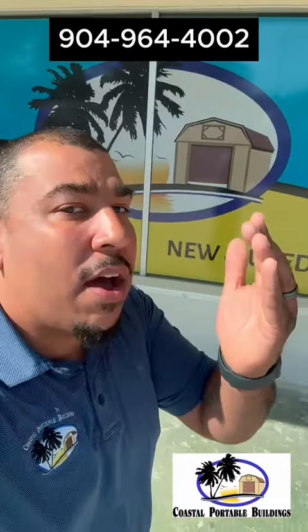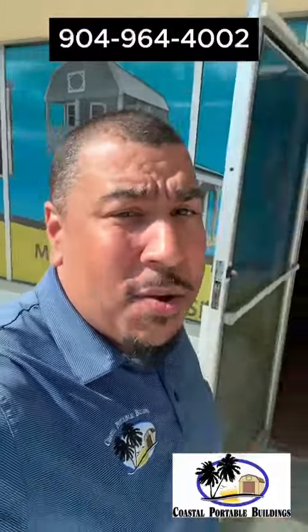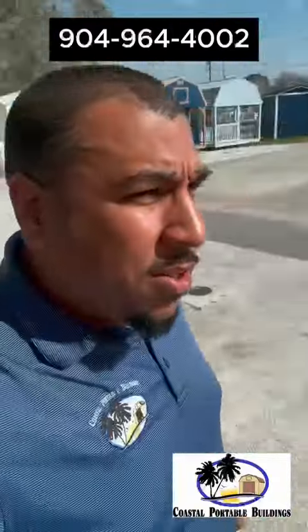Coastal Portable Buildings — come and check us out. I'm Talking Tommy and we are out here. And when I say 'we,' I mean me, by myself, going insane.